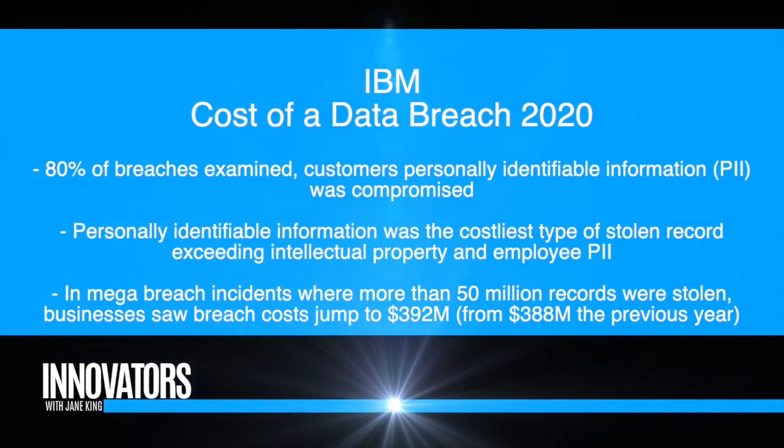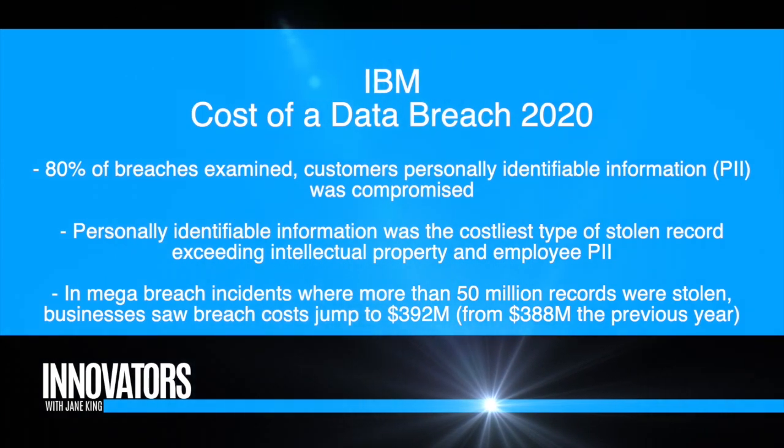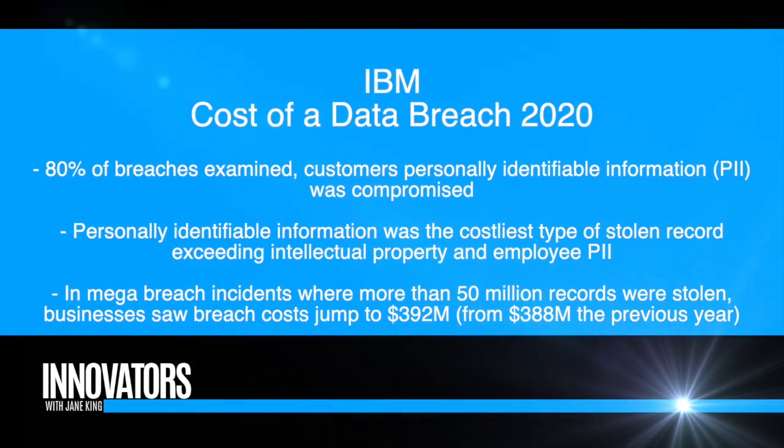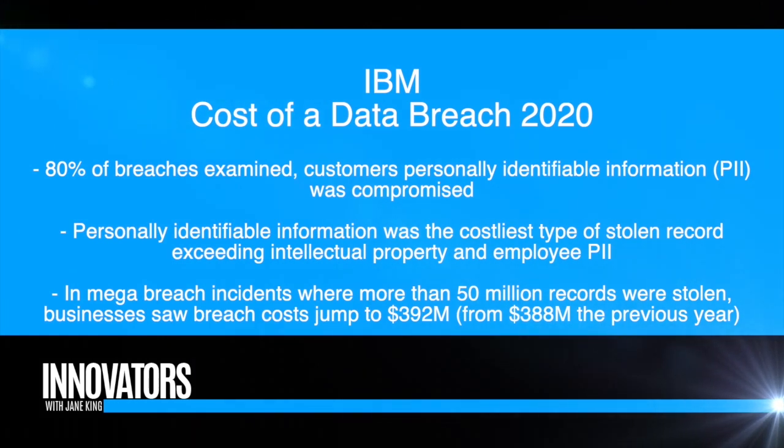As we consolidate information to grow businesses, we have to think about how to secure it — misconfigured clouds, proper authentication, and securing communication between systems. We're moving away from the 'castle and moat' model of an independent data center. Everything is going into the cloud, and we have to think about new ways to secure that.